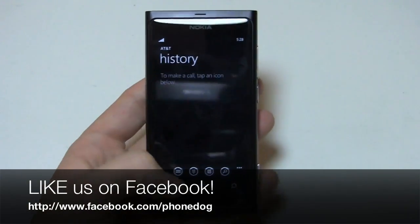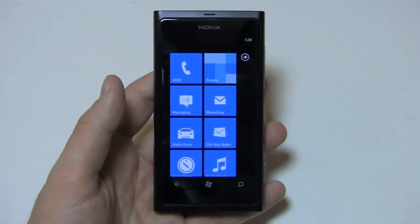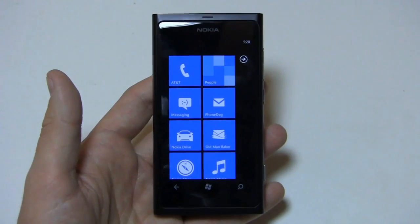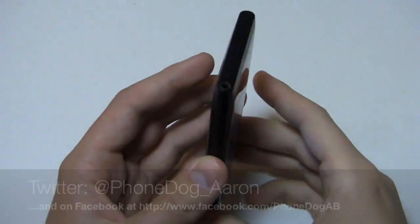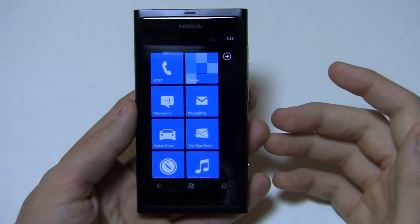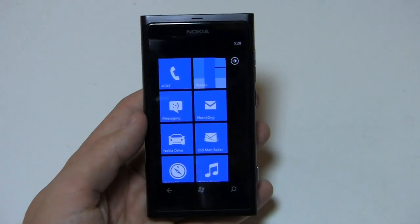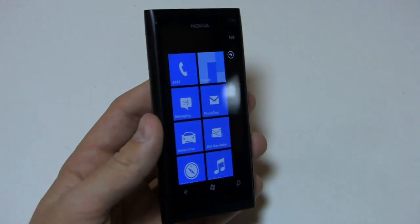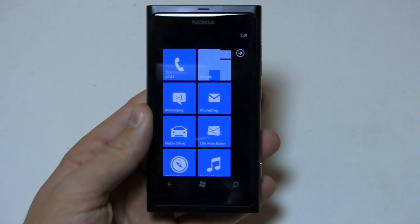Be sure to like us on Facebook at Facebook.com/phonedog — we're always doing giveaways and we're fun to follow. Follow me on Twitter at Phonedog_Aaron and let me know what you think about the Lumia 800: is it the savior for Windows Phone, or just another Windows Phone device without a front-facing camera? Thanks so much for watching — stay tuned to the site for continuing coverage of the Lumia 800.